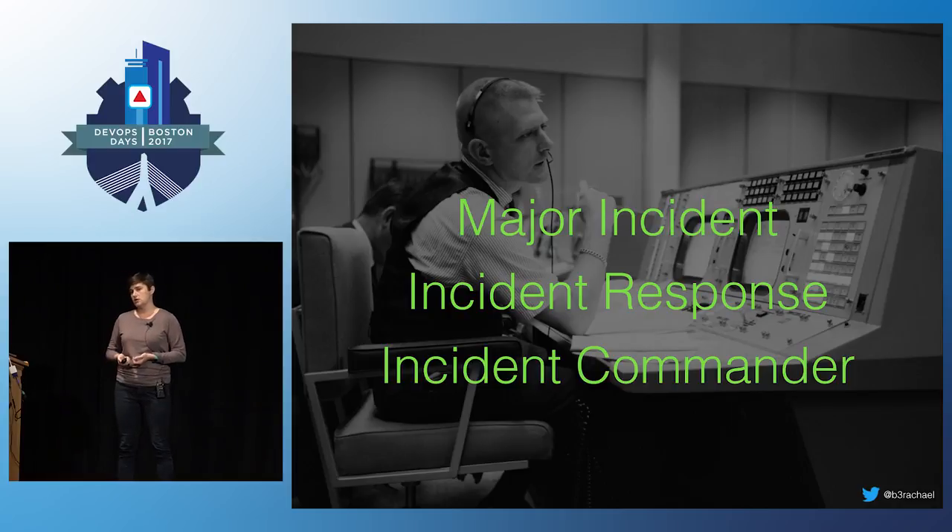An incident commander is a formalized role in an incident response process. They're responsible for leading the response. They keep communication flowing. They're the final decision maker. They coordinate everyone and so forth. It's often abbreviated to IC, which I know is confusing because that also means individual contributor. But in this talk, if I say IC, I'm talking about incident commanders, not individual contributors.